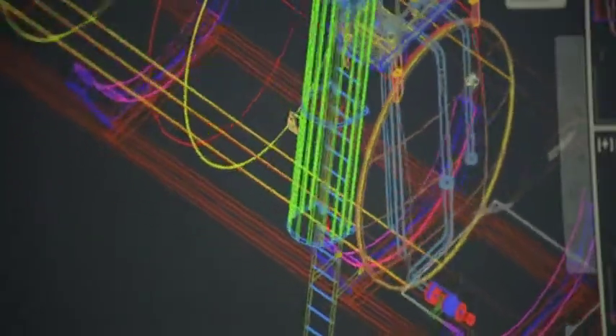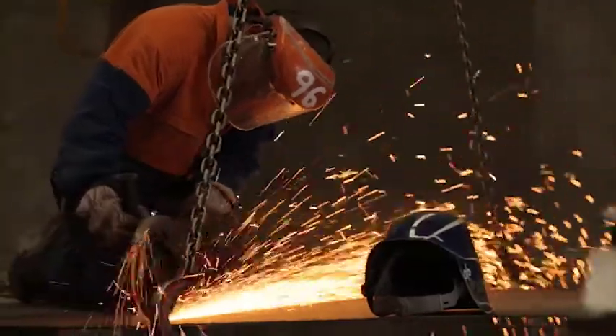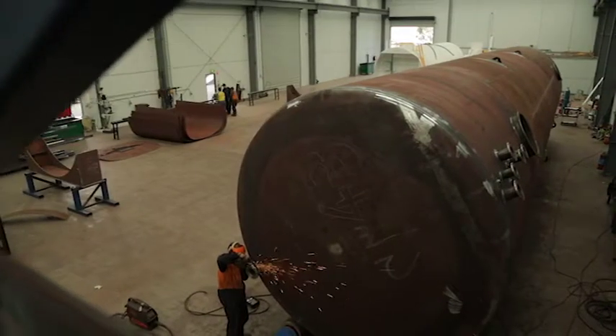All of our tanks can be customised to suit a client's requirements, right through the engineering design phases through to the fabrication. We give them total flexibility along that supply chain.